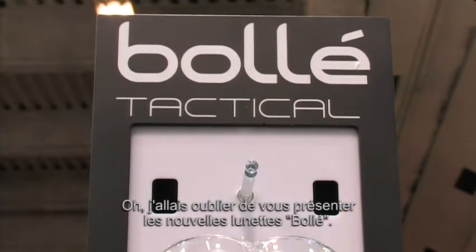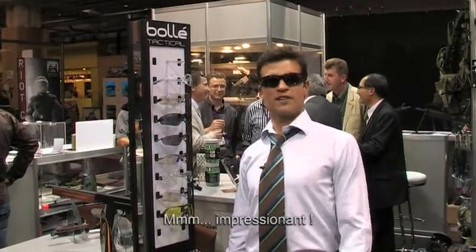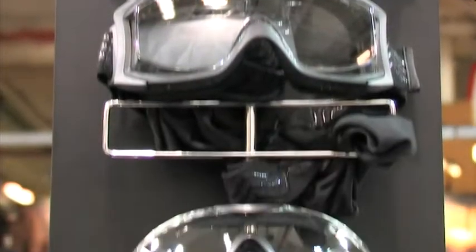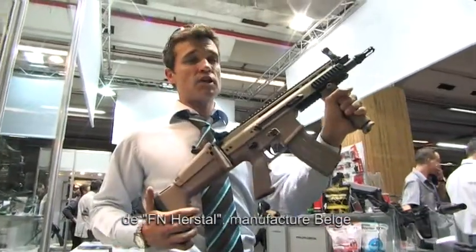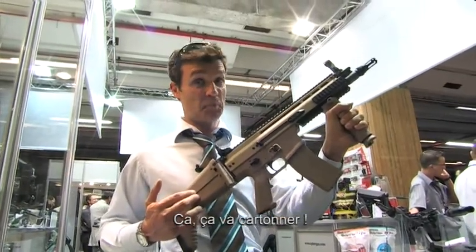I was about to forget the new Bollie range. Impressive. The new Scar from FNR style, made in Belgium, just like the real ones. This is going to be big.